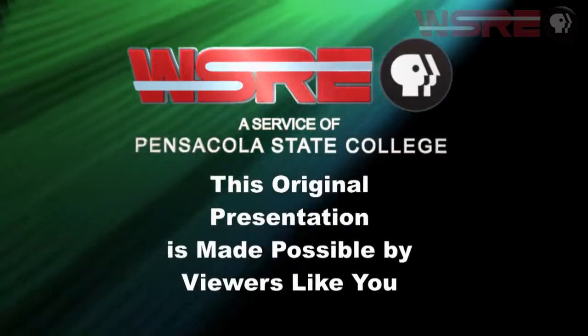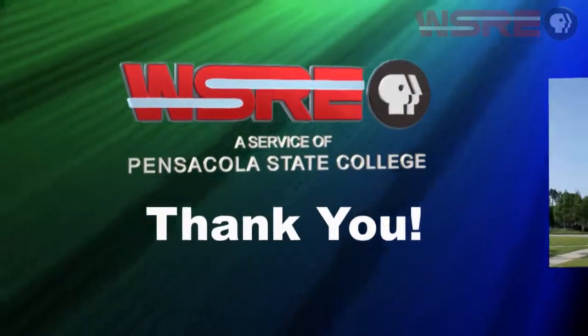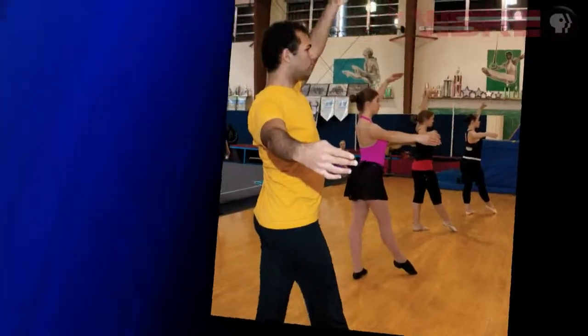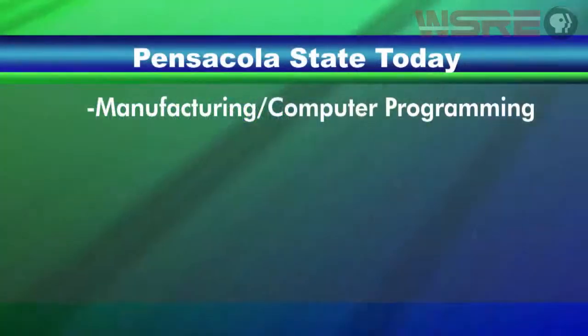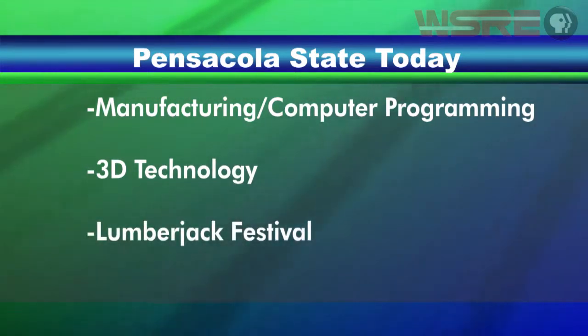This original WSRE presentation is made possible by viewers like you. Hello, and welcome to Pensacola State Today. I'm your host, Drexel Gilbert, and we have a great show ahead for you. Coming up, we'll talk about what's new in manufacturing and computer programming at Pensacola State College. We'll see how 3D technology is making learning more exciting and catapulting students into exciting careers, and we'll take a look at the world of the lumberjack as we preview this year's Lumberjack Festival.